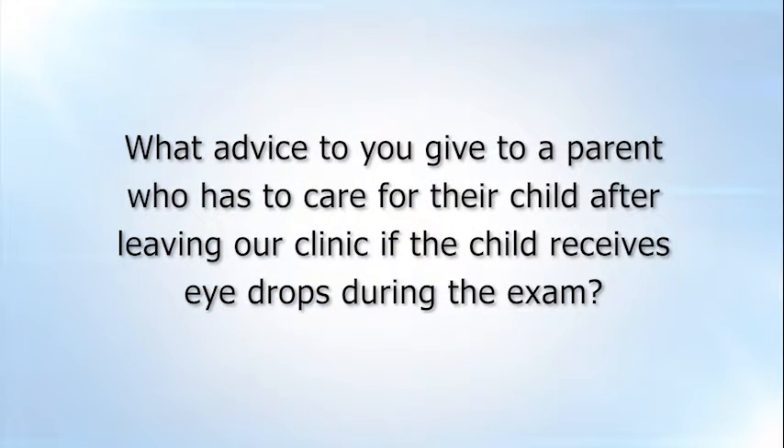Kids need eye drops so that the doctor can see the back of the eye and make sure that the eyes are healthy. Not only that, but also to make sure that the child does not have a prescription — to see whether they are nearsighted, farsighted, or if they have any astigmatism.